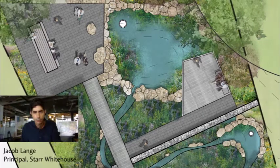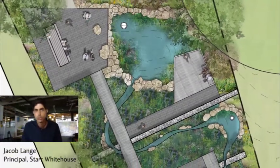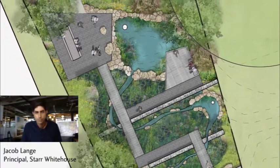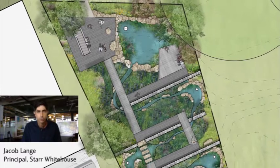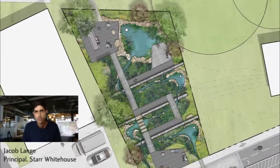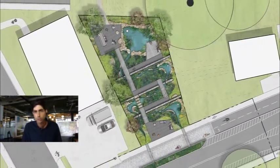One issue as designers, particularly in these communities, is that most often we are not from these communities. We don't live there, we haven't worshipped there, and our ear is not necessarily to the ground. So we really found that the way we tap into the social infrastructure side is by forming these key partnerships with local institutions.